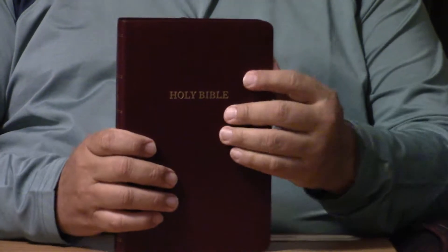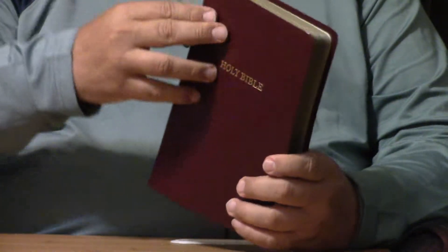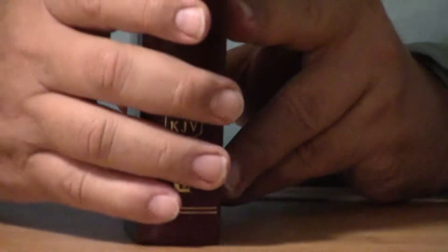Now, one thing I was a little disappointed in when I got this — this is the old timey imitation leather, which is basically cardboard. And it's really bad, for a lot of reasons. The biggest thing is it just doesn't last nearly as much as these imitation leathers that are petroleum-based that they're doing now.